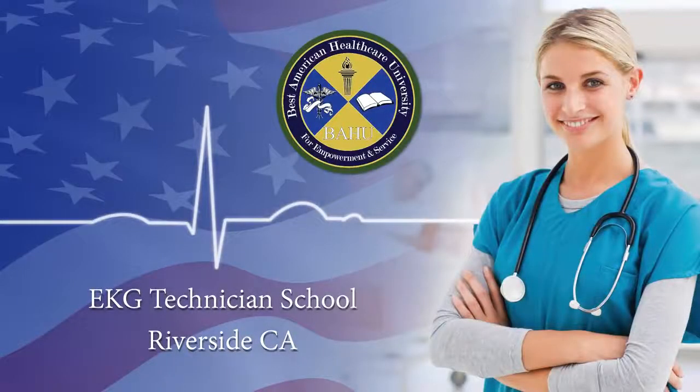EKG Technician Certification Course, Ontario, California. Best American Healthcare University offers a nationally accredited EKG technician training program at the Riverside and Ontario campuses, as well as online.